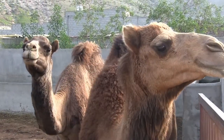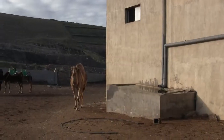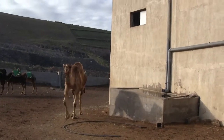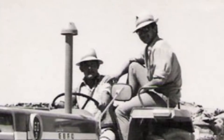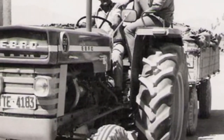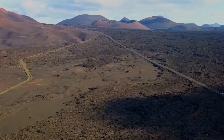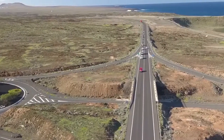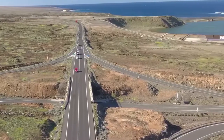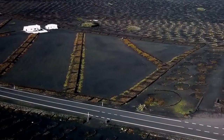Camels store energy and fat in their hump and eat plants that other animals are incapable of digesting. In the 20th century, camels started to be replaced by tractors and other machinery. With the decline in use by farmers, as well as the development of a road network, the population of camels began to decline.